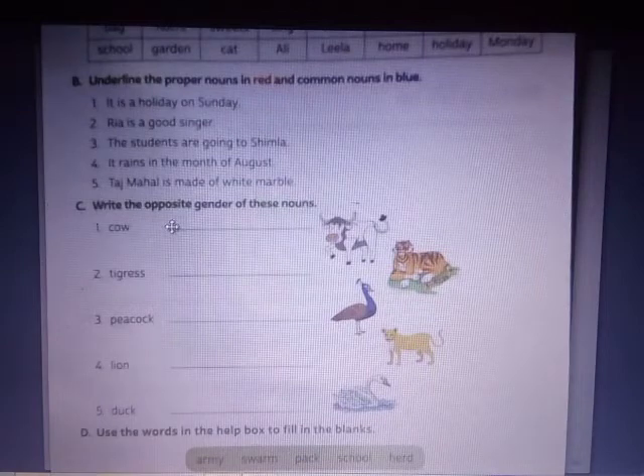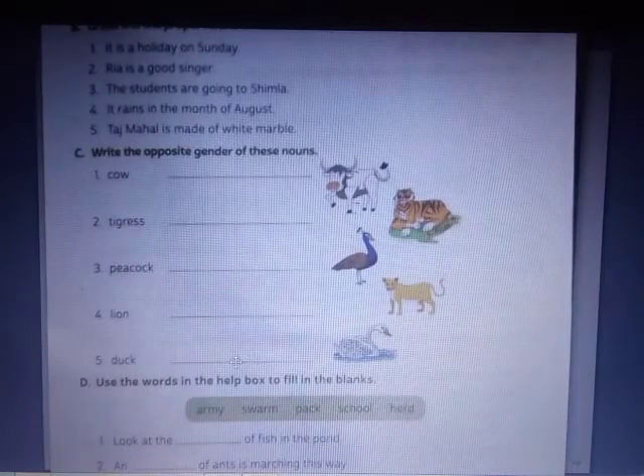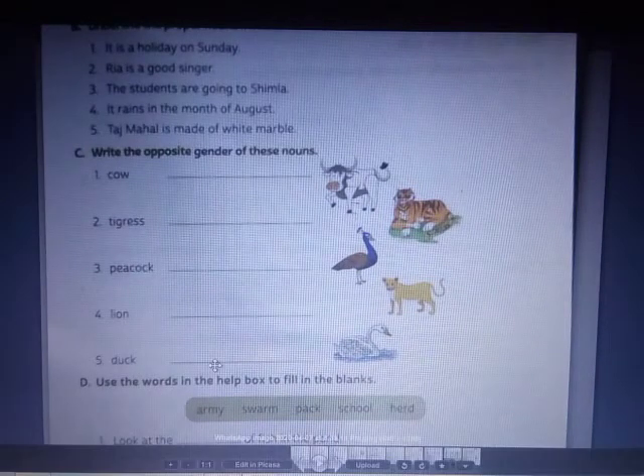Number C: write the opposite gender of the noun. Cow — ox or bull. Tigress — tiger. Peacock — peahen. Lion — lioness. Duck — I think the opposite of duck is goose. You can write that.